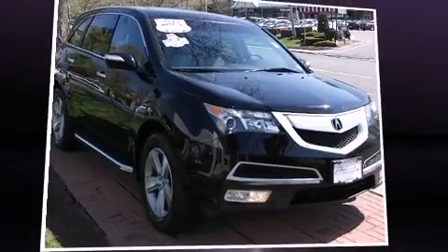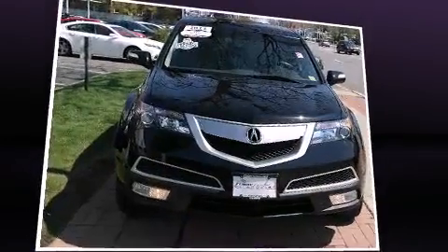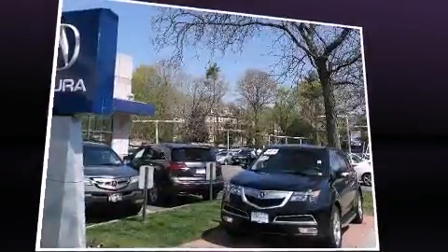Get excited about the 2011 Acura MDX. Under the hood, you'll find a six-cylinder engine with more than 300 horsepower. And for added security, Dynamic Stability Control supplements the drivetrain.